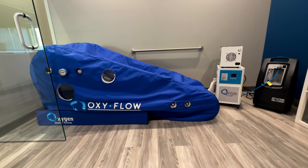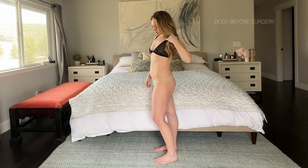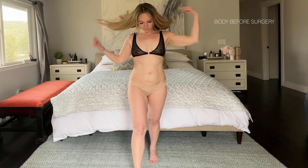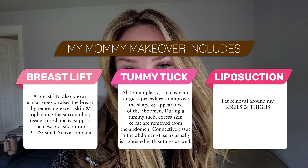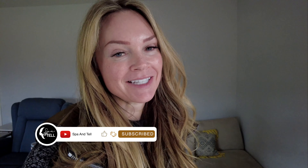I'm getting a mommy makeover and this is how I'm prepping for it. I'm 40 years old. I've had four boys. I'm excited about it. I'm going to have a breast lift done, a tummy tuck, and some lipo in my thighs and knee area.